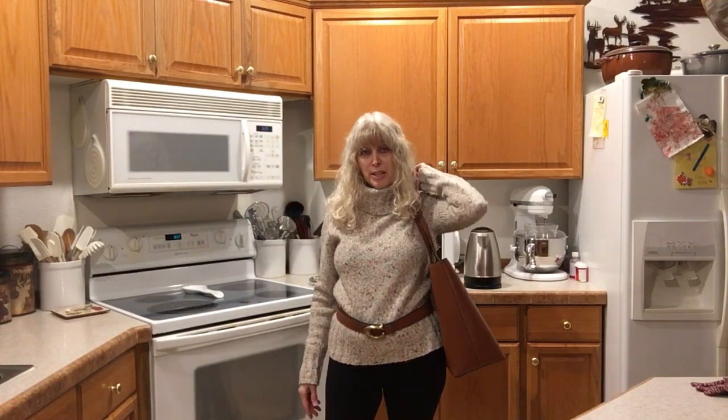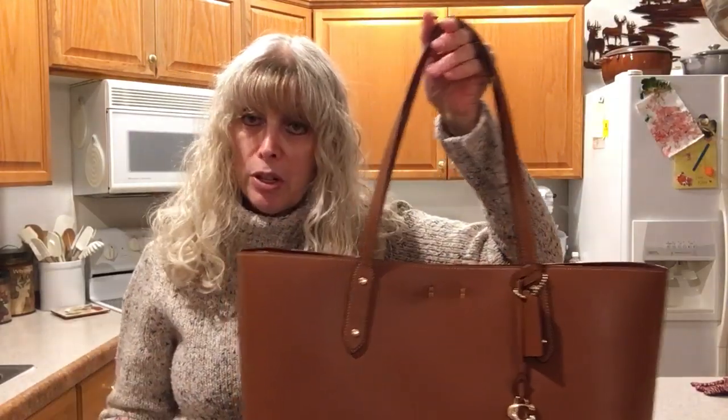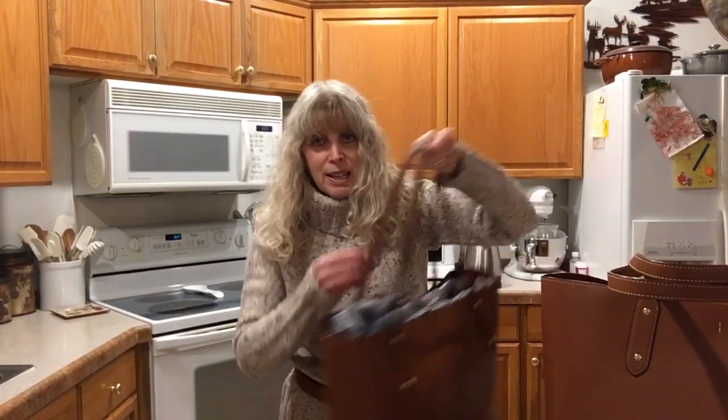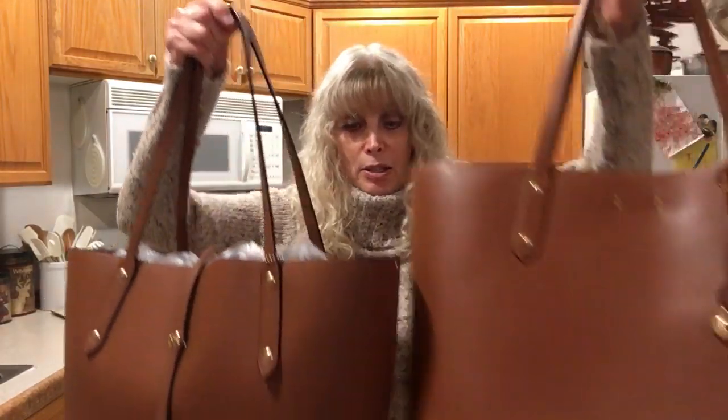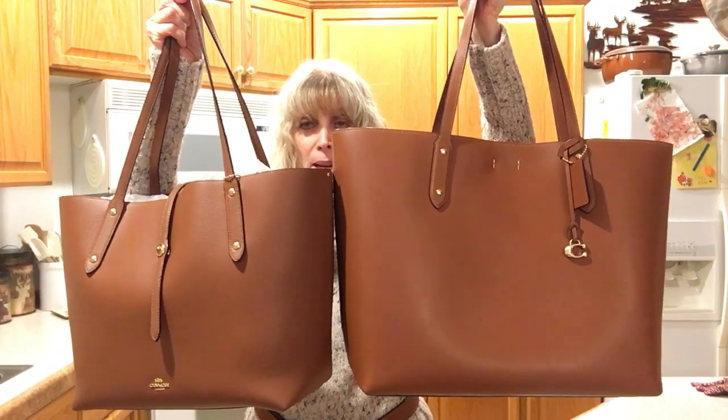I absolutely love it. I'm five foot one and a half and I'm 110 pounds, so you can judge by that. I would like to compare it to the Market Totes, which the Central Tote actually replaced. Here's my Market Tote — it's the same color. The color on both of them is 1941 Saddle. Just look at the difference — it looks like mama bear and baby bear.